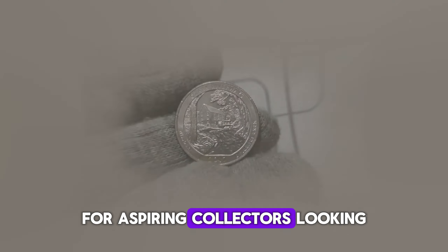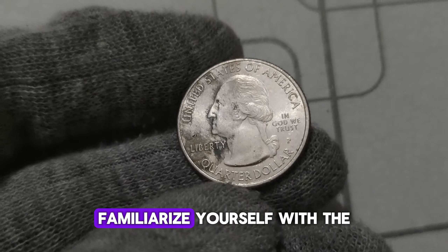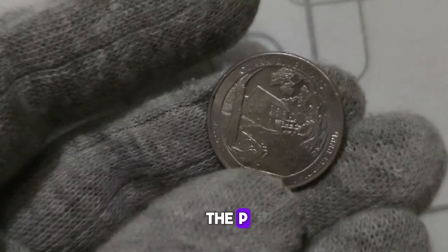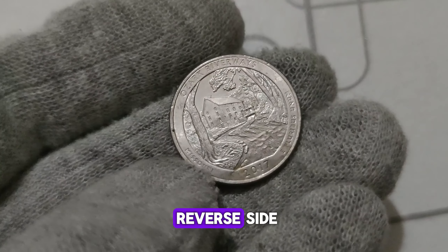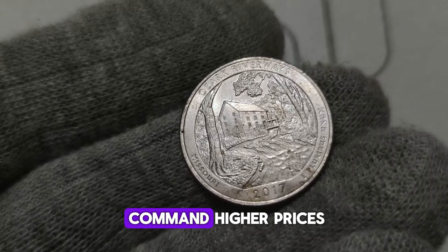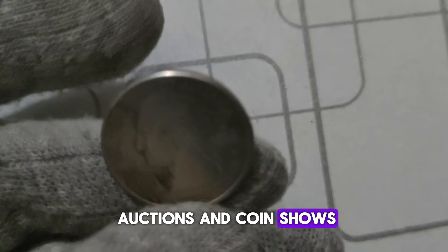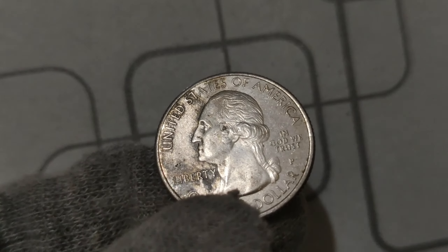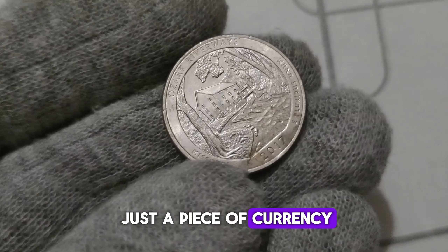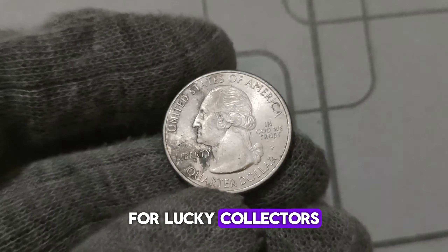For aspiring collectors looking to get their hands on one of these elusive treasures, here are a few tips. First, familiarize yourself with the distinguishing features of the 2017 P. Washington quarter, such as the P. Mint Mark and the unique design on the reverse side. Next, keep an eye out for coins in pristine condition, as these tend to command higher prices. Finally, stay informed about upcoming auctions and coin shows where these rarities may appear. The 2017 P. Mint Mark Washington quarter is not just a piece of currency — it's a piece of American history and a potential ticket to financial prosperity.